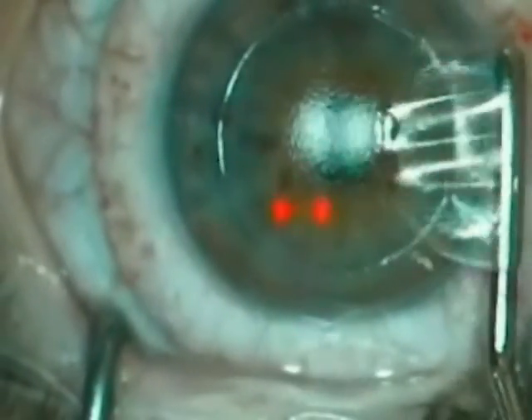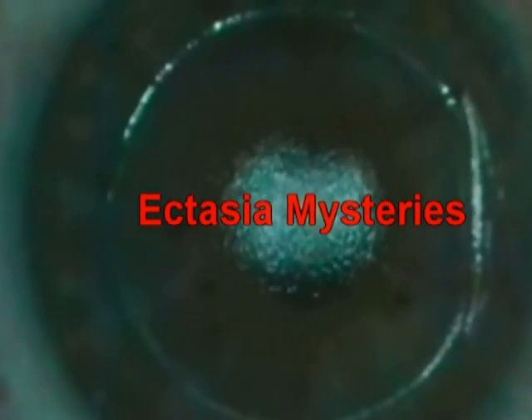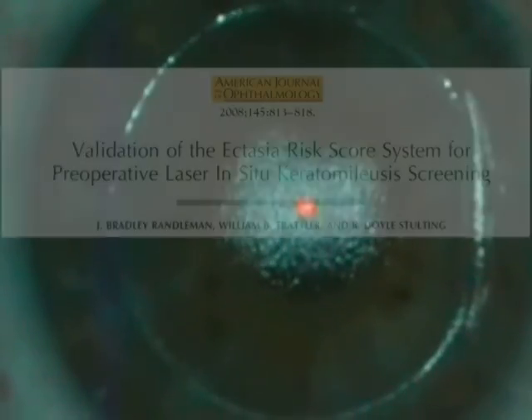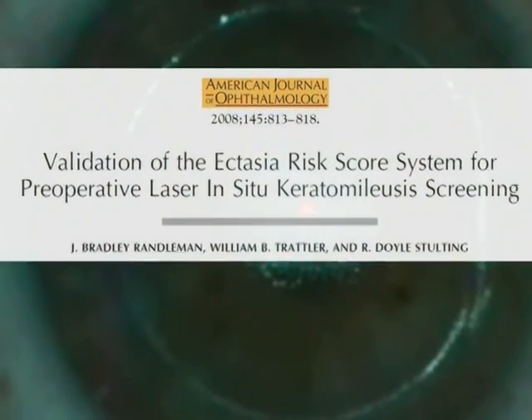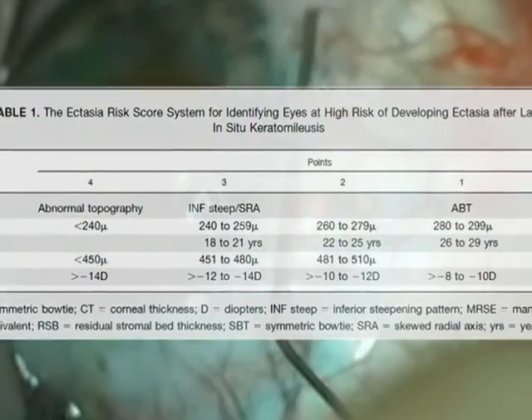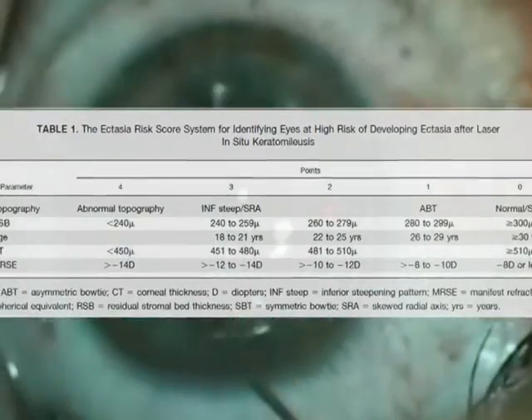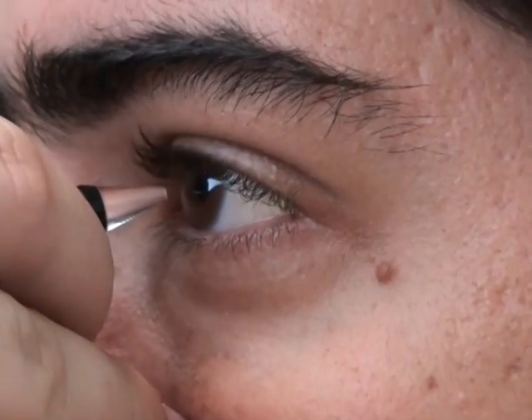The interest in advancing our understanding of corneal biomechanical properties has been stimulated by conundrums of ectasia mysteries related to refractive surgery. Predisposing risk factors are well described and validated. However, ectasia still occurs in some patients without preoperative evidence of risk factors based on standard screening criteria that rely mostly on front surface Placido disc-based topography and central corneal thickness measurements.